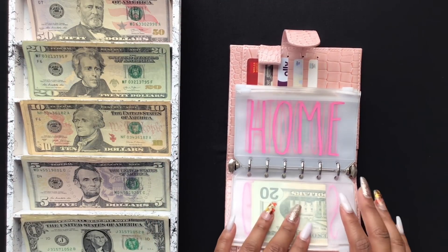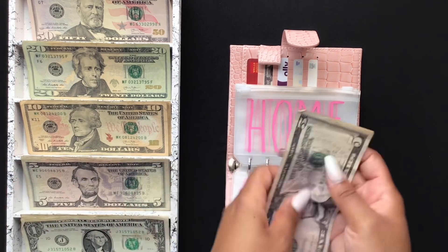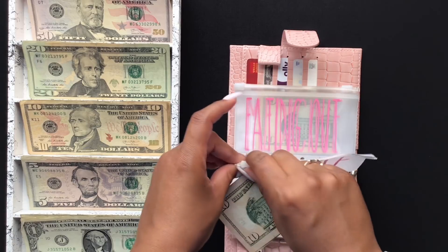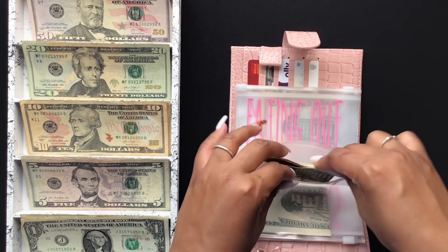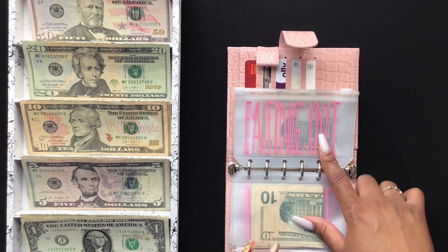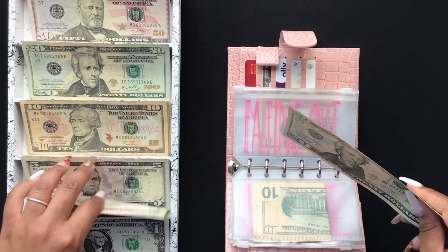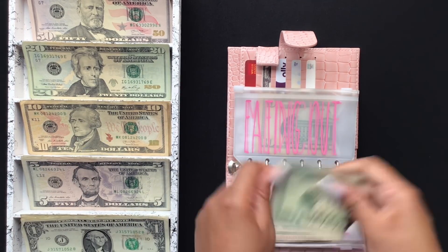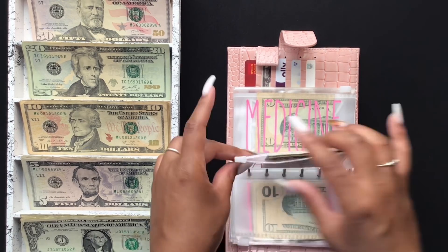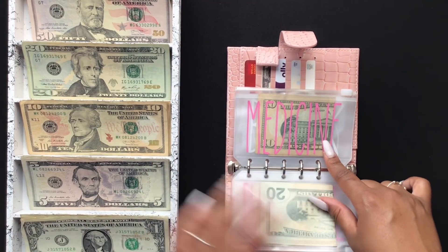Home is going to be getting $15. Eating out is going to get $25. And medicine is going to get $10.